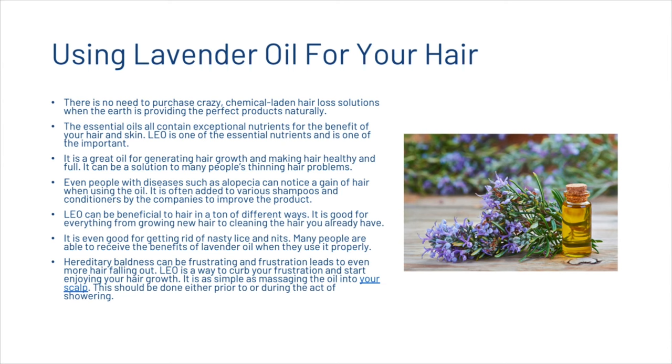There is no need to purchase chemical-laden hair loss solutions when the earth provides natural products. Lavender essential oil is a great oil for generating hair growth and making hair healthy and full. It can be a solution to thinning hair problems — even people with alopecia can notice hair gain when using it. It benefits hair in many ways, from growing new hair to cleaning existing hair, and is even good for getting rid of lice and nits.